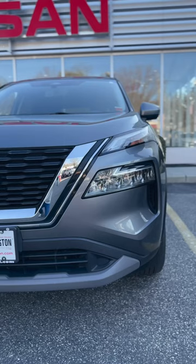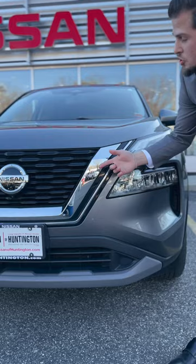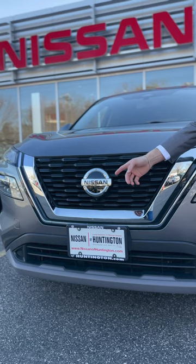Right here we have the bold front end on the Nissan Rogue with the split front headlight design, daytime running lights, and the V-Motion grille. Right on the grille is Nissan's newly refreshed logo, which also acts as the radar system for the front collision warning.